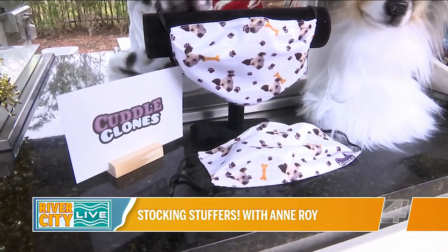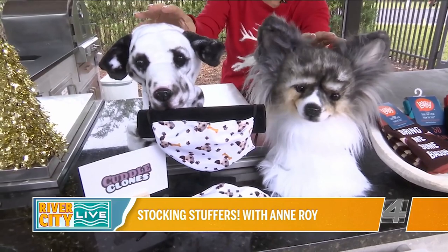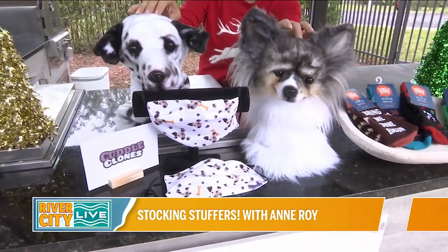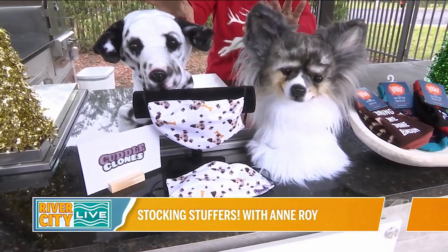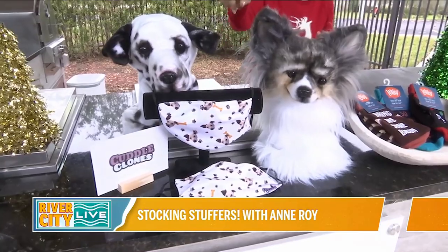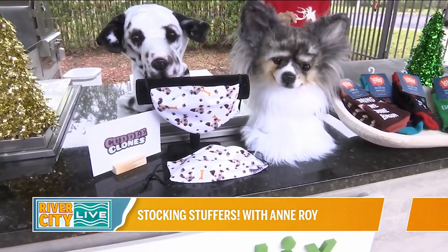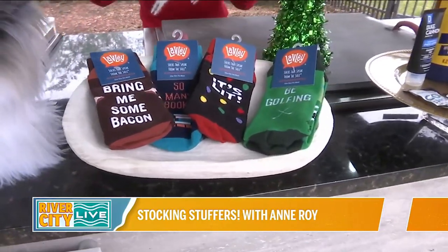Just a side note — these golf club head covers are obviously not stocking stuffers and it's a little too late to order them now, but keep Cuddle Clones dot com in mind for a future gift. Now moving on to a classic stocking gift: socks!